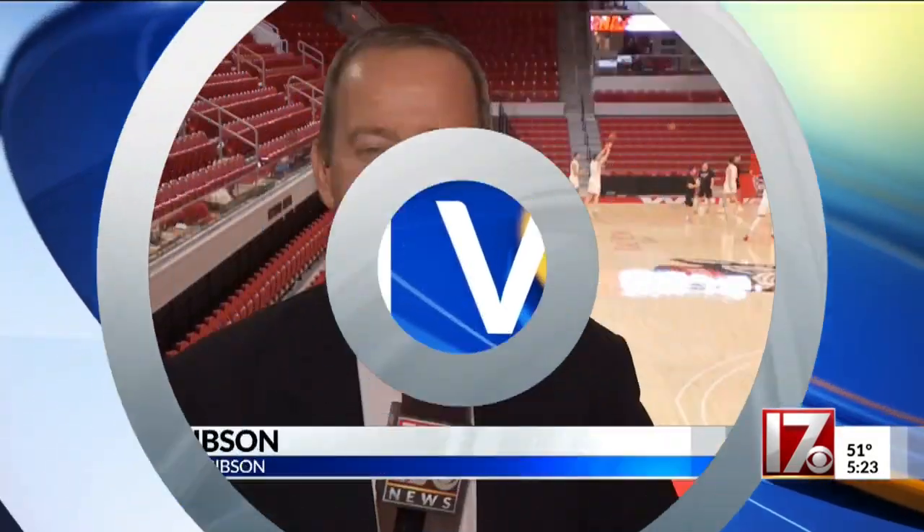Back out to Reynolds Coliseum, where courtside is where we find CBS 17's Todd Gibson. Reynolds Coliseum is a lot more intimate right now, but it'll be loud here tonight after going under $35 million renovations a couple of years ago.